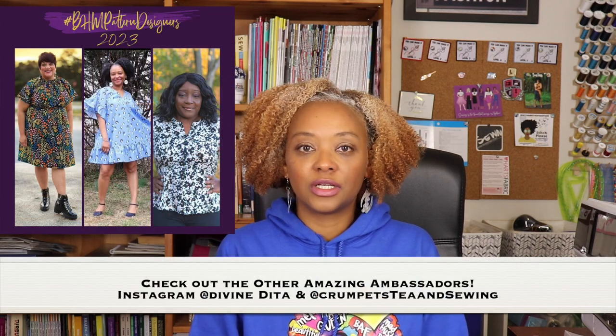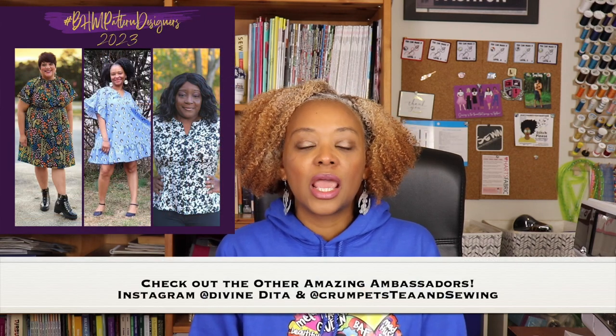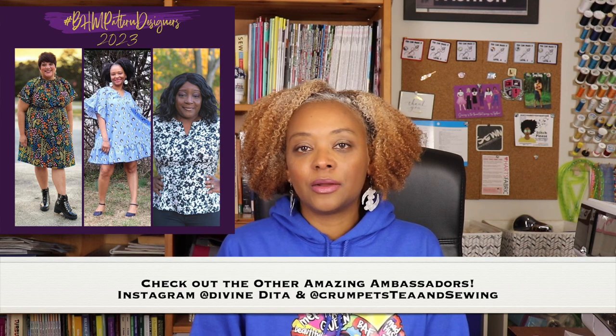This is the fifth year anniversary of the challenge, and I'm so happy to be an ambassador again this year. Natita is having a really fun sewing event in Houston, Texas. The live event is on Saturday, February 25th, 2023, and there's also a meetup the evening before on February 24th for those who are in town the day before the event starts.